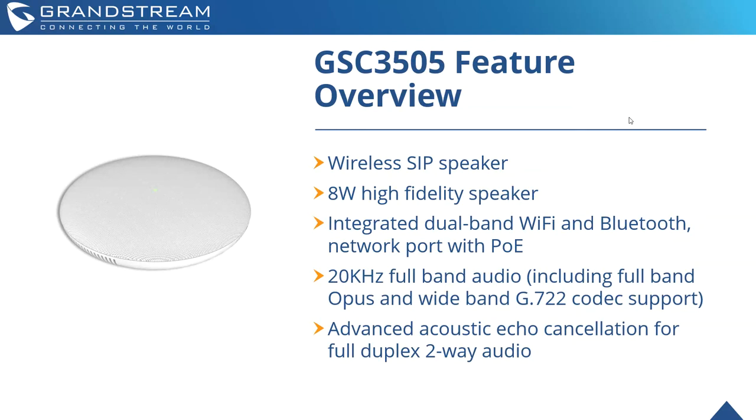The other device in the portfolio is the GSC 3505. This one is the one-way paging device — it does not come with the built-in microphones. It has a wireless SIP speaker with the same 8W high-fidelity speaker, integrated dual-band Wi-Fi and Bluetooth. This device can also be used as a SIP speaker, connecting to any type of conferencing device via Bluetooth. The primary differentiator is that the 3510 has microphones built into it, and the 3505 does not.